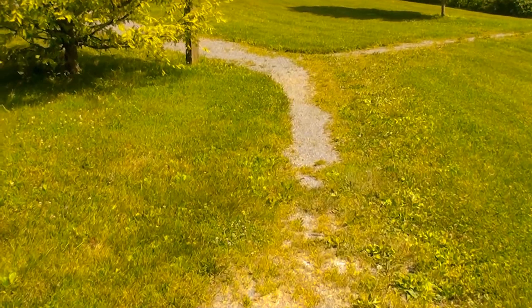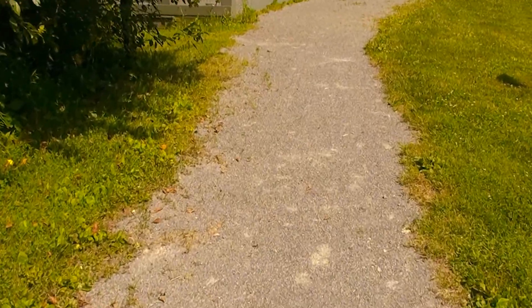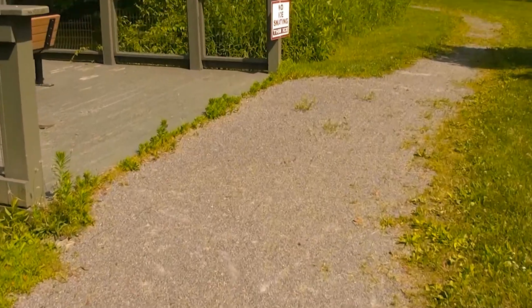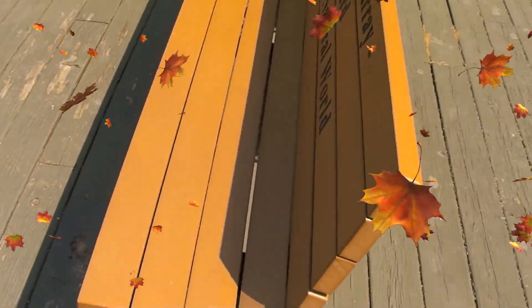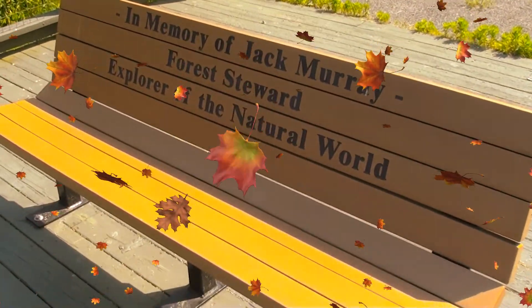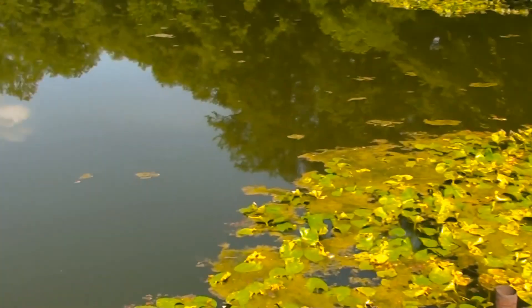Over here is like a dock. You can't get lost back here — it's not one of those big nature trails or anything like that. You can sit here, I guess, with your significant other — or sit here alone, sadly. That's why Jack Murray — maybe that's why they put it in memory of him — he was sad, he cast himself into the pond. That's not true, but this is the pond, it's pretty crazy looking.